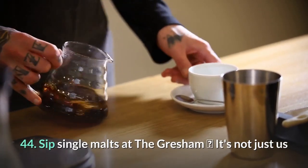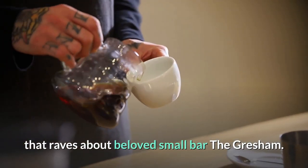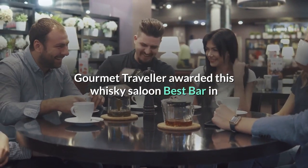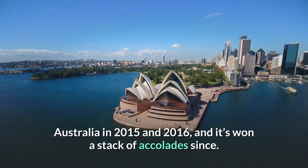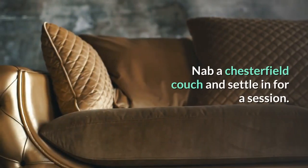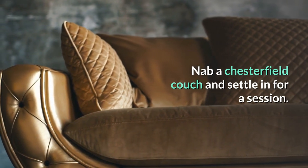44. Sip single malts at The Gresham. It's not just us that raves about beloved small bar The Gresham — Gourmet Traveler awarded this whiskey saloon Best Bar in Australia in 2015 and 2016, and it's won a stack of accolades since. Nab a Chesterfield couch and settle in for a session.